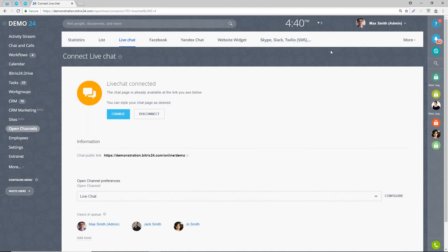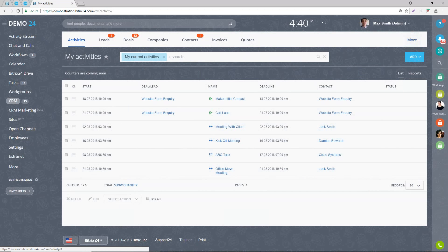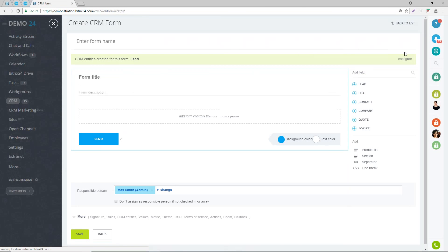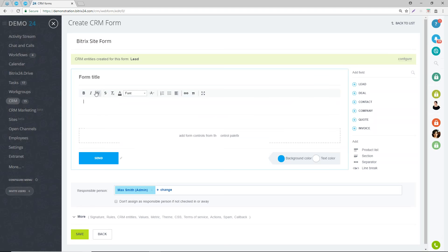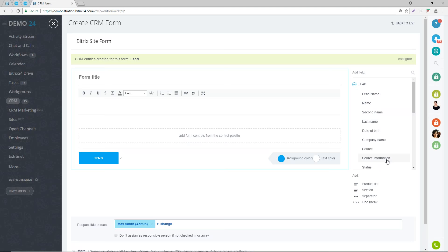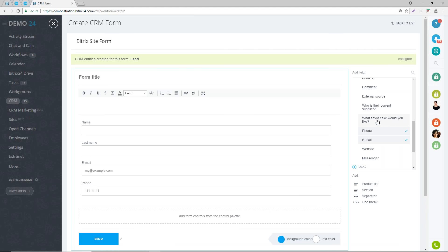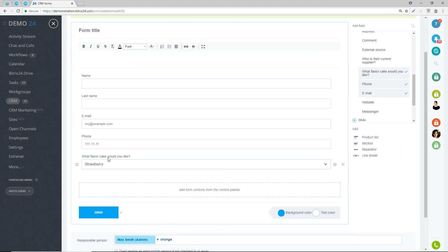The second area we'll look at is CRM forms. Go to the CRM, then under more, go to CRM forms. You can create an unlimited amount of forms. Click on add new form - let's call this 'Bitrix site form'. Give the form a title and description that your visitor is going to see. You can pull in the leads fields - first name, last name - these are the standard fields available in a lead. You can also create custom fields in the settings in the CRM, and they'll be available to display in the form.